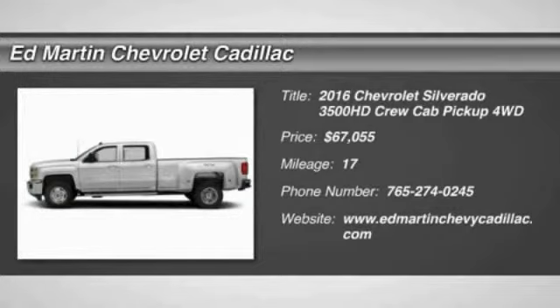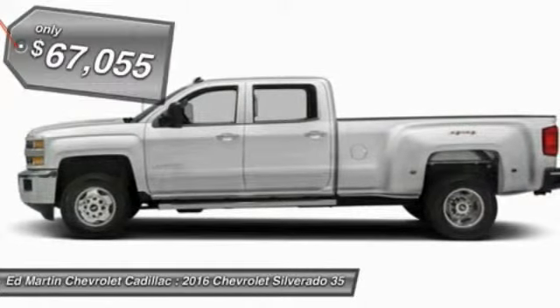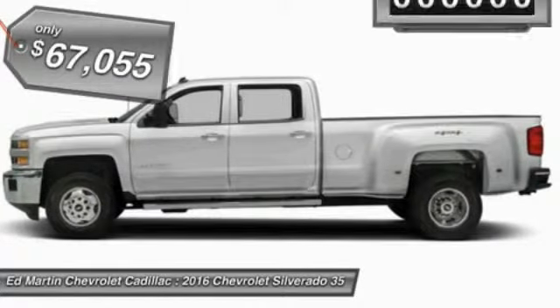2016 Silverado 3500 HD. Pros? Everything. Cons? Nothing. And it is priced below $70,000.